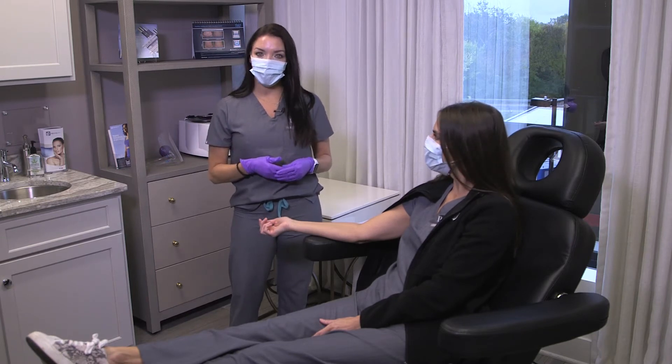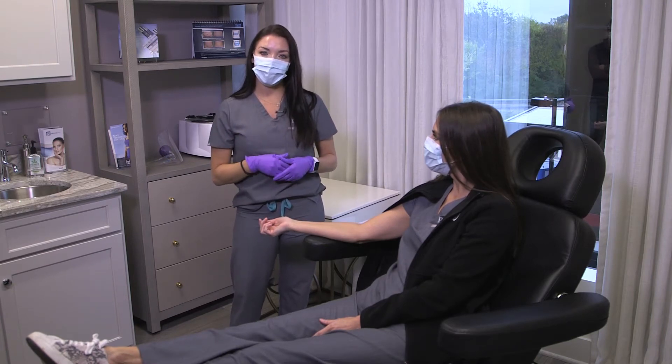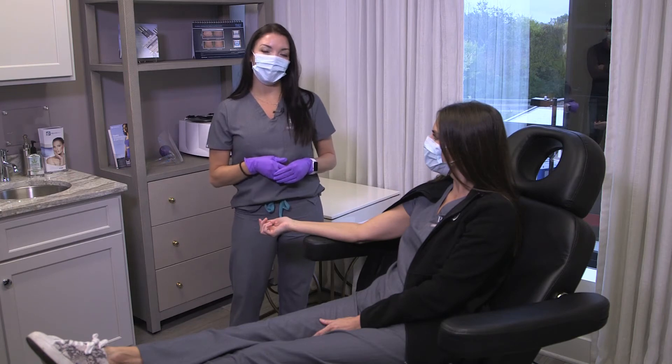Usually with PRP treatments it's recommended that you do one treatment every month for four months, and then usually a maintenance treatment every few months after that.